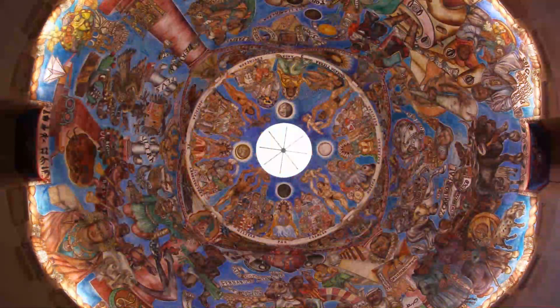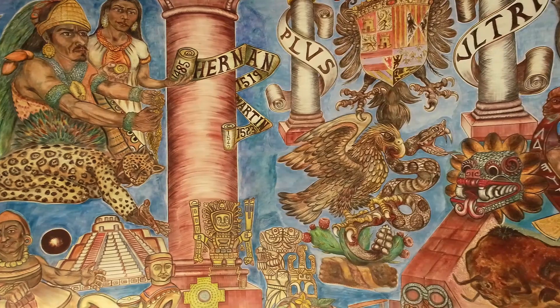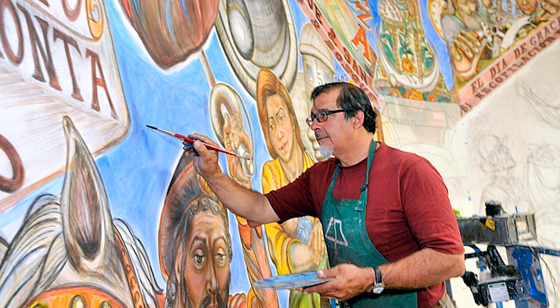We have this amazing 4,000 square foot concave fresco. It's a bon fresco, which means it was painted onto wet plaster. Mundos de Mestizaje was painted by Santa Fe-based artist Frederico Vigil, who studied fresco painting under two apprentices of Diego Rivera.